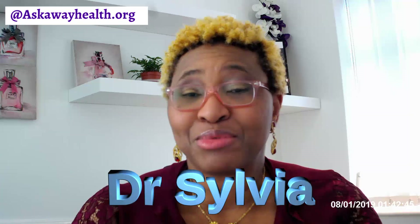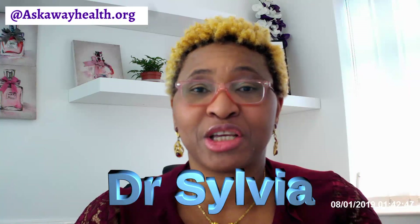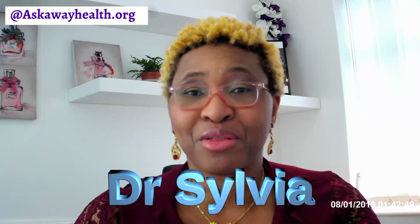Hi there, welcome back to the channel. If it's the first time that you're joining us, I'm Dr. Sylvia, a general practitioner and the founder of AskAwayHealth, where we provide you with direction and clarity about everything medical.